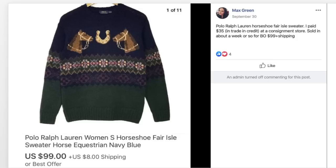Max sold this Polo Ralph Lauren Fair Isle sweater. She paid $35 trade-in credit at a consignment store and sold it in about a week for a best offer of $99 plus shipping. It's a really interesting-looking item — a horse lover would buy this, and Fair Isle is a great keyword.